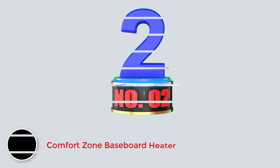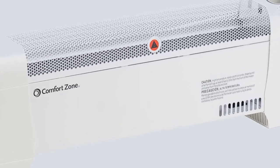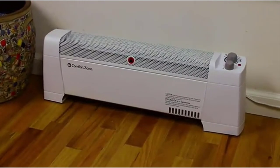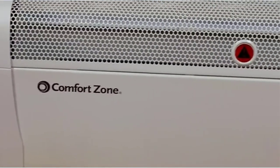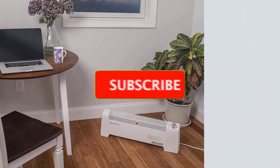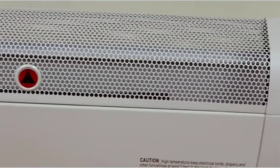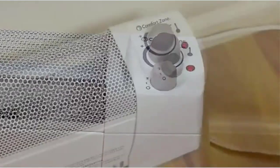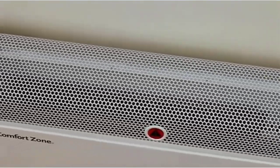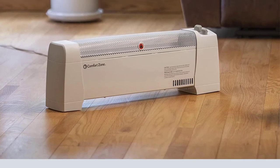Number 2: Comfort Zone Baseboard Heater. Comfort Zone offers all kinds of home appliances and other related products that are all quite practical and handy, since they offer all kinds of useful features and options. The Comfort Zone CZ600 Baseboard Heater is one of the most powerful options out there if you want something compact. This baseboard heater is able to offer a power output of up to 1500 watts, while having a width of just 28 inches. It runs on 120V current, and considering the given price tag, the included 2-year-long warranty makes this baseboard heater a great all-rounder package.